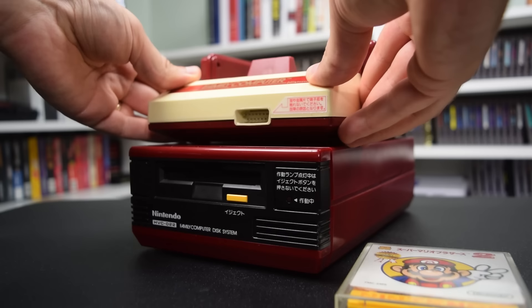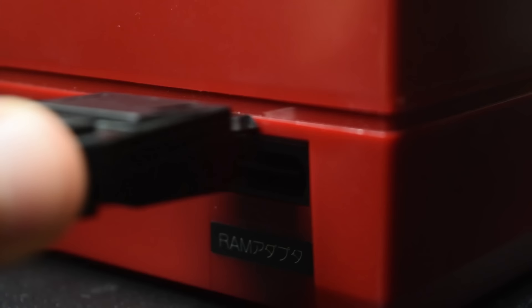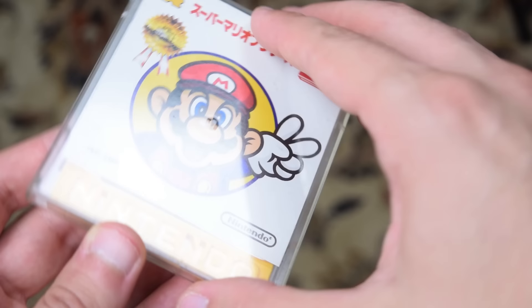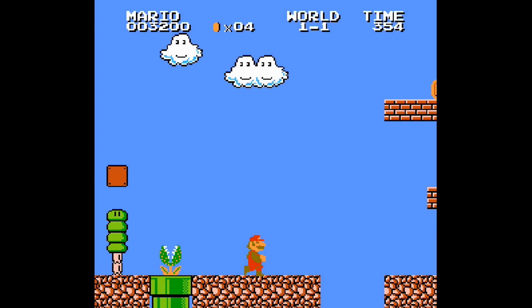Sometimes a console just isn't enough. Today I want to talk about one of my favorite add-ons of all time, the Famicom Disk System. It's an add-on for the Famicom that played games using proprietary floppy disks, and for a short time Nintendo considered it the future of their system and company. The games were bigger and even cheaper for consumers, but ultimately advancements in technology quickly made the system obsolete. It was an impressive piece of hardware with great games, and many of the ideas it introduced were revolutionary. So let's dive into the history of the Famicom Disk System — what it was, why it was created, and how it failed.